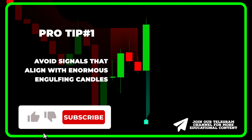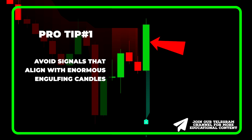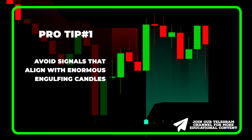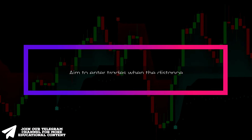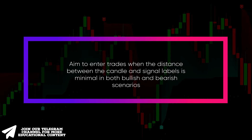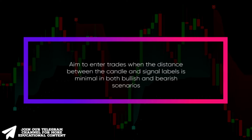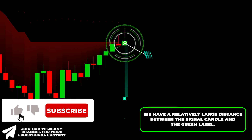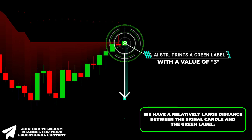It's crucial to avoid signals that align with enormous engulfing candles. For instance, take a look at this signal candle — notice how the price reverses immediately afterward. Also, aim to enter trades when the distance between the candle and signal labels is minimal in both bullish and bearish scenarios. There is a relatively large gap between the signal candle and the green label, despite having a value of 3.